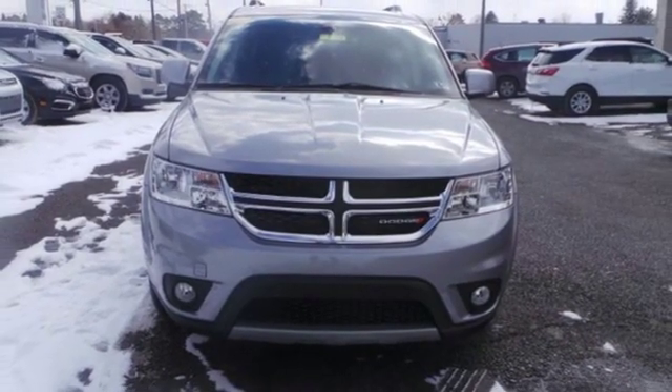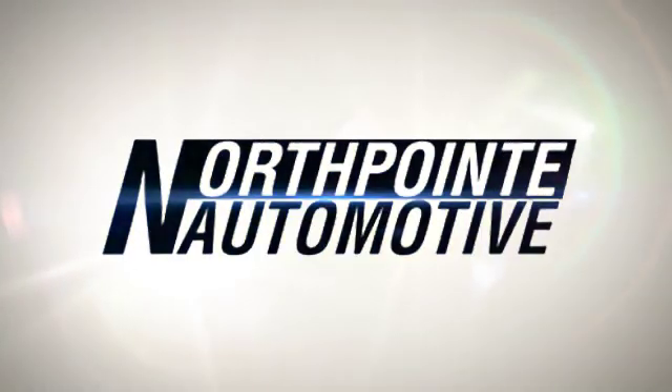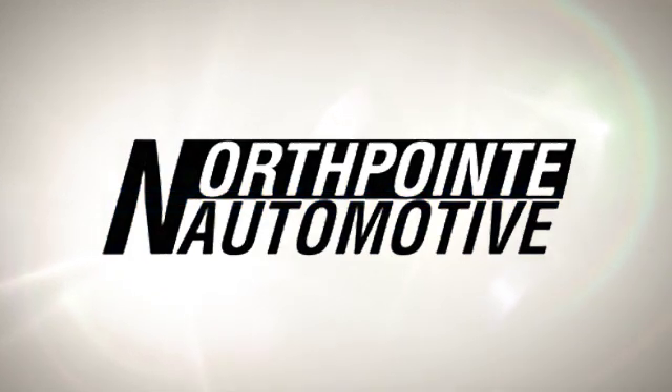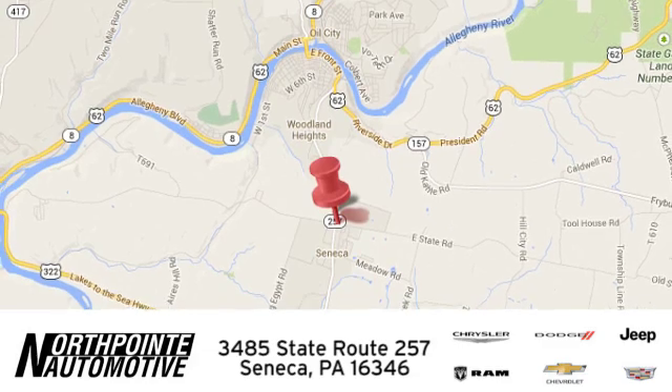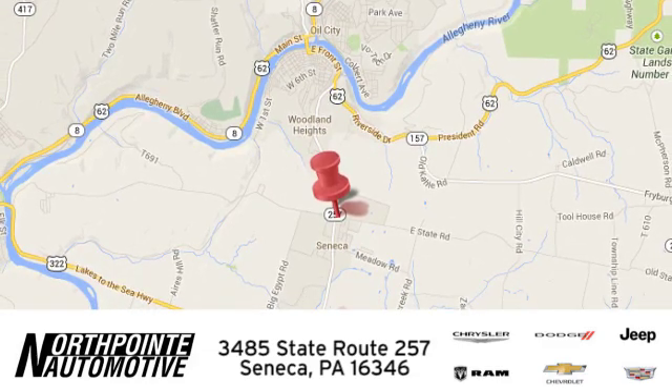You'll never know till you try. Test drive it today. North Point Automotive — we hope you'll stop by and visit us in person. We're conveniently located at 3485 State Route 257 in Seneca, Pennsylvania.